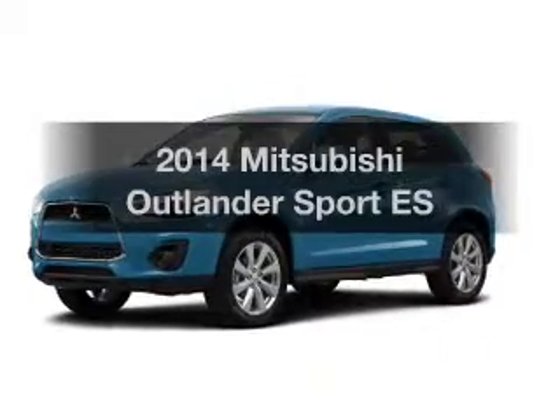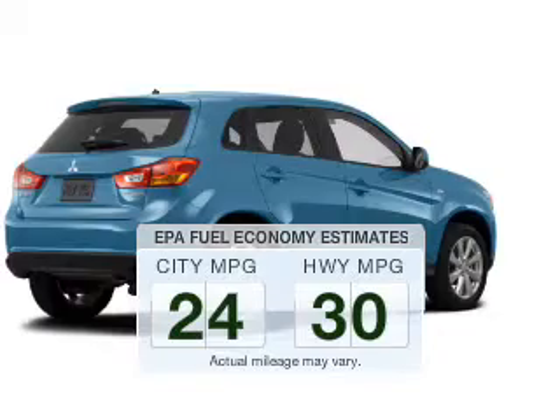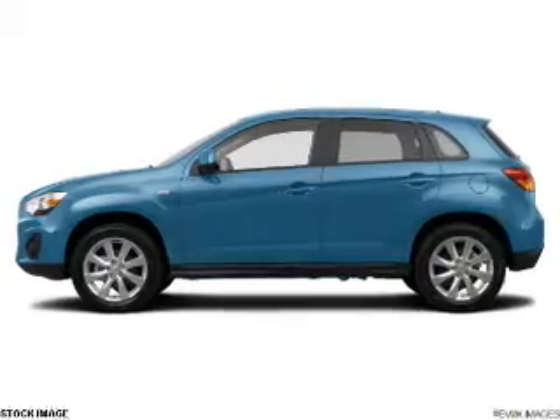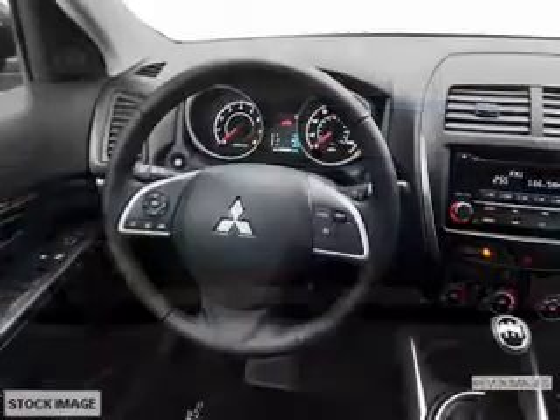Everything you need under one roof with this great vehicle. Better gas mileage means better long-term driving, and this ride delivers with a great low fuel consumption rate. The powertrain includes front wheel drive with an efficient four-cylinder engine that responds smoothly to its automatic transmission.